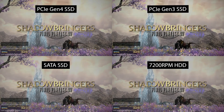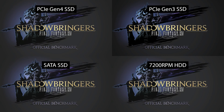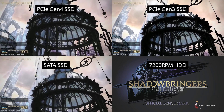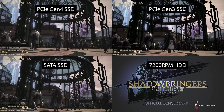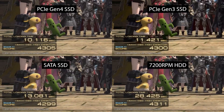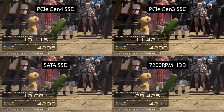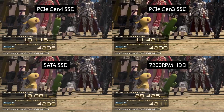Next we're looking at load times in a game. I used the Final Fantasy XIV Shadowbringers benchmark, which is free to download so you can test your own drives. Load time is one of the metrics built into the benchmark, making it convenient to replicate multiple times. In this test the PCIe Gen 4 drive wins as expected, with the Gen 3 drive coming in a little over a second after it and the SATA SSD trailing by almost three seconds. The mechanical drive takes more than twice the time to load as the slowest SSD.